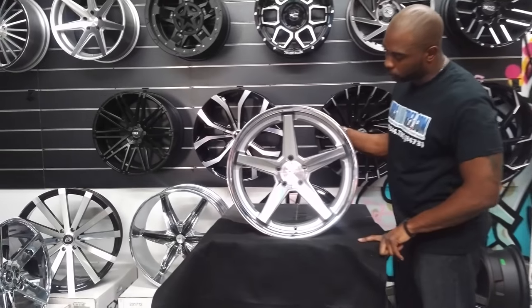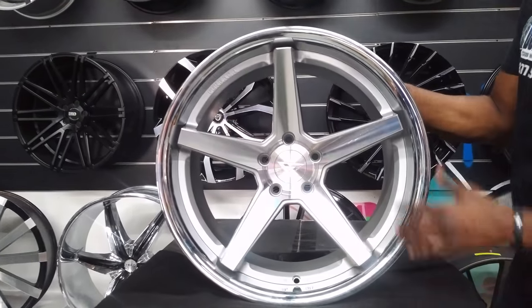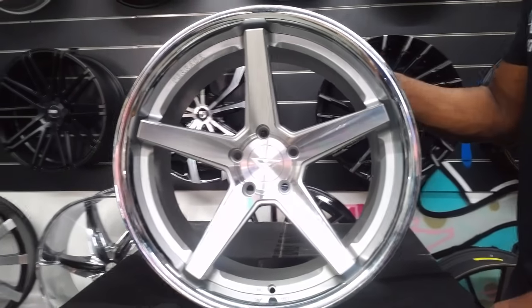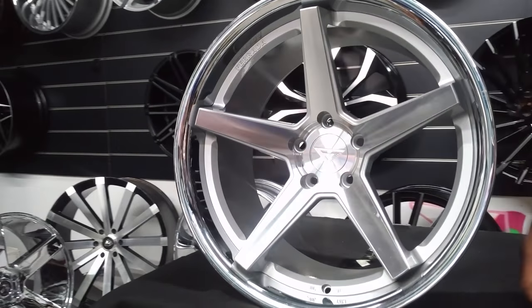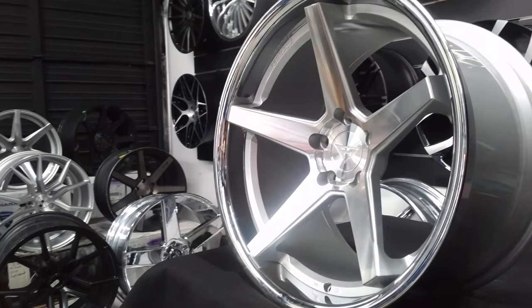Right now we're looking at the Ferrata FR3. This is the machined silver — machined on the face, silver on the inside of the barrel and between the spokes and windows. Chrome lip, 20 by 12 and a half. Great looking cable on all the Ferrata wheels.